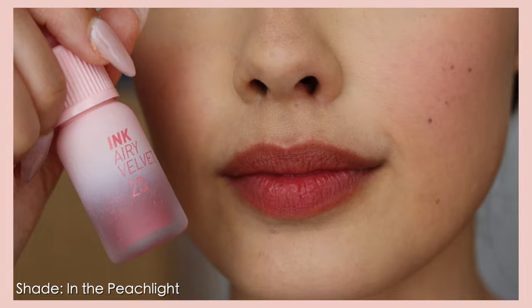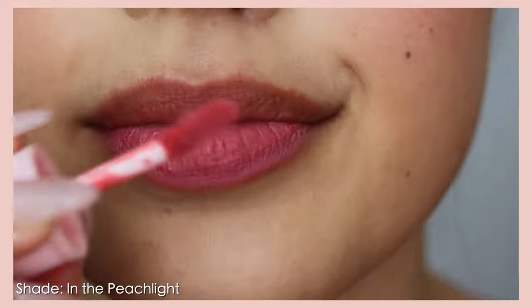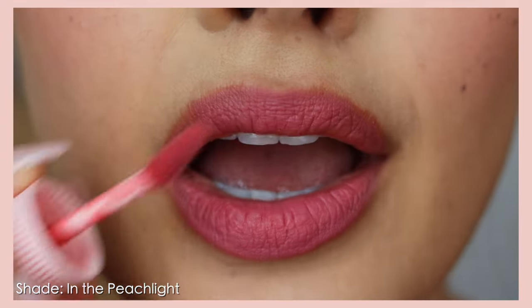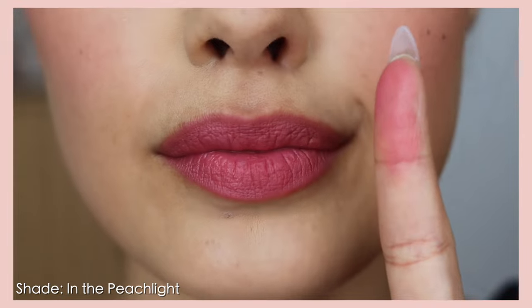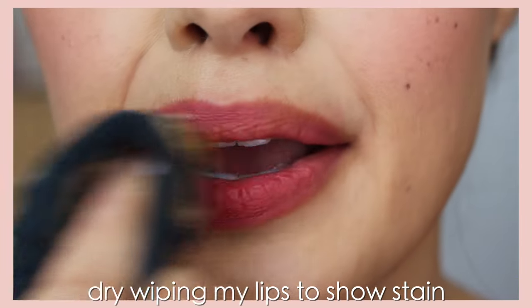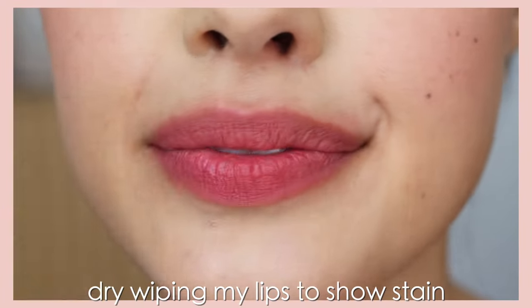Moving on to the counterpart: the Ink Airy Velvet, which retails for $10 on both YesStyle and Amazon — with a 20% discount code currently available on both. This is designed to be a more wearable, comfortable matte lip color. It came out as a 'light as air' counterpart to Ink the Velvet, and when they introduced it, they added a moisturizing quality — providing a bit of softness and suppleness to the lips.